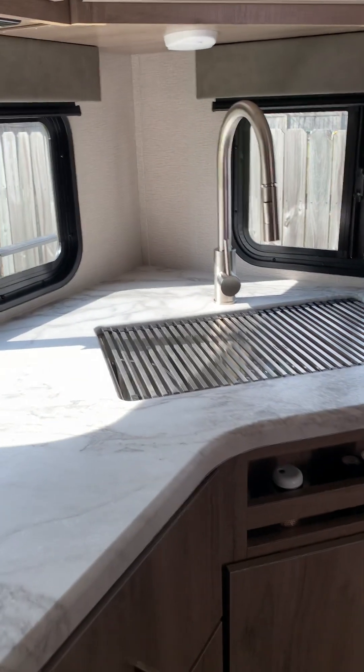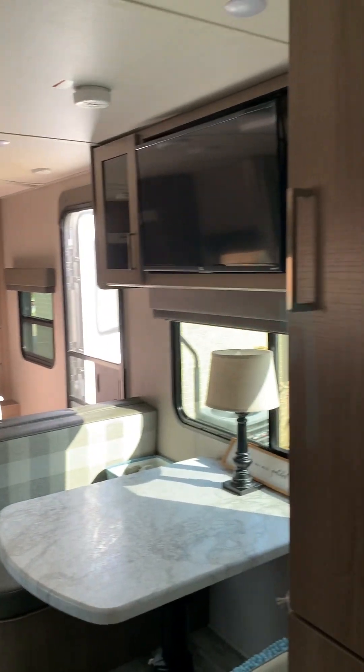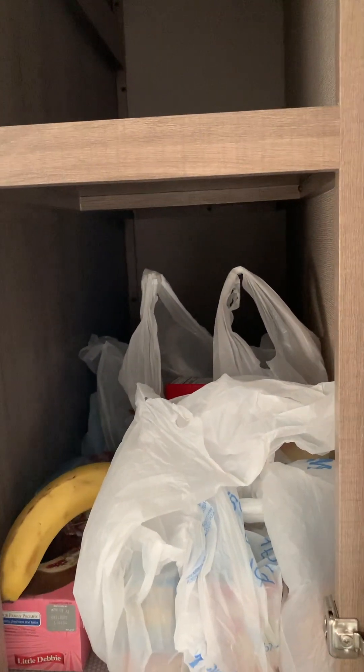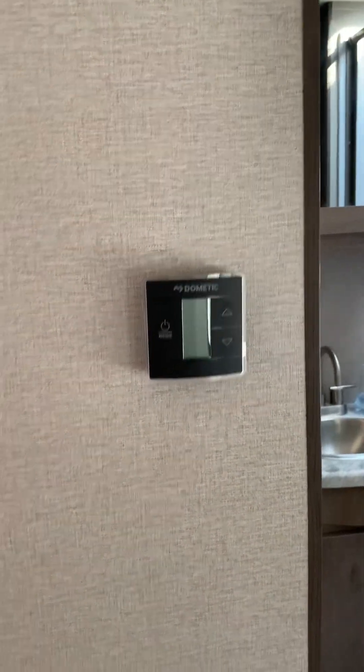I keep paper plates and paper products over here. Let me do a better overview - there's a light over the sink. Before we go to the bathroom, there's storage by the dinette - look how deep it is, it goes way back. I use this for a pantry and you can get a lot of stuff in there. There's a drawer with our papers, a drawer with cable and electrical cords, and there's the thermostat. It's just a beautiful camper.